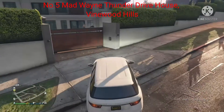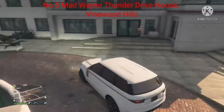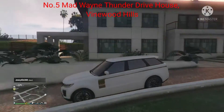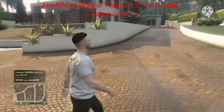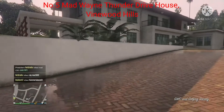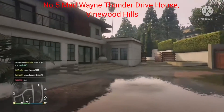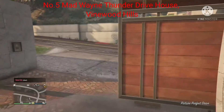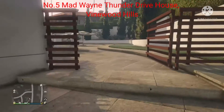Here we are at the last house — Mad Wayne Thunder Drive in Vinewood Hills. Another beautiful building, not quite as good as the other ones, but I still recommend it. It has electric gates and pools — really nice. I'm going to do a quick tour around the whole house to show you what it's like. Personally I do like it because it's a modern house. My car also looks really great outside the garage.